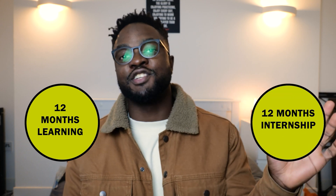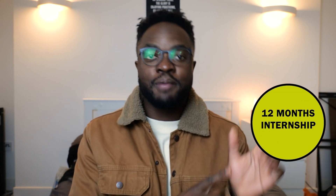So I'm currently doing my master's in data science and AI, which is split into 12 months of learning and then 12 months of internship. Currently I'm in my internship where I've done about four to five months of actual working. So I have recent experience with both working and in university.